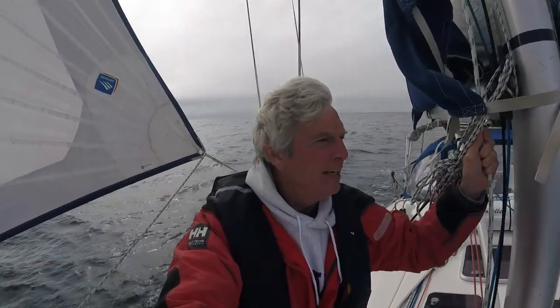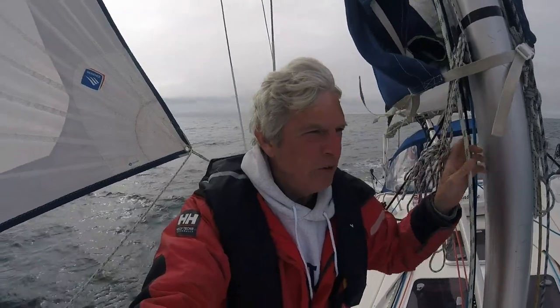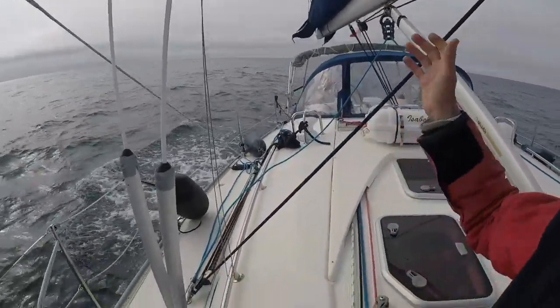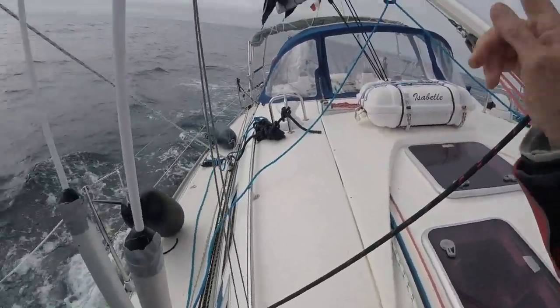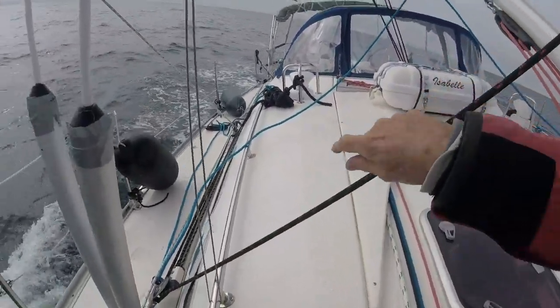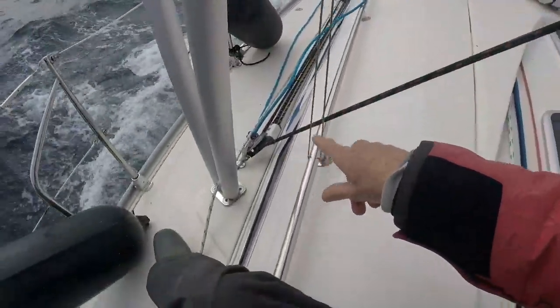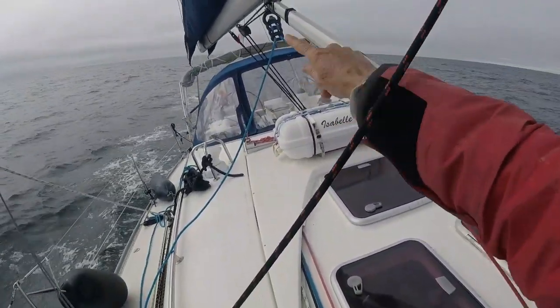A beautiful day for sailing — full sails out, on almost a beam reach, doing six knots over ground. Someone had asked to see how the main sheet runs. The main sheet is a black and red line that runs back to the second winch, then up through a block, through a series of blocks, back to the middle of the boom.